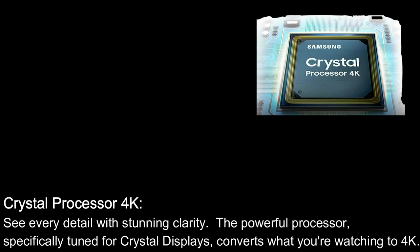Crystal Processor 4K: See every detail with stunning clarity. The powerful processor, specifically tuned for crystal displays, converts what you're watching to 4K.